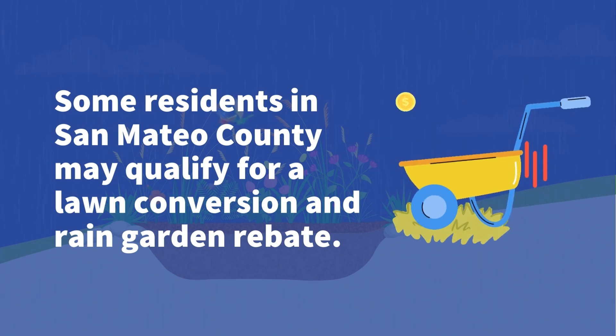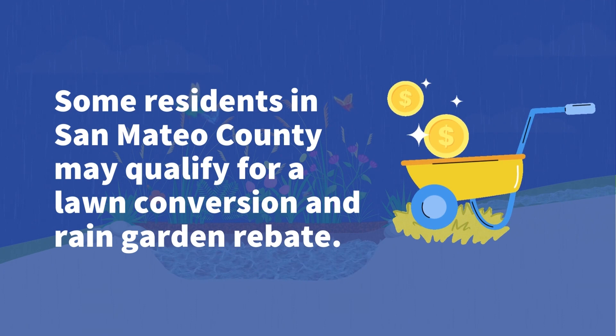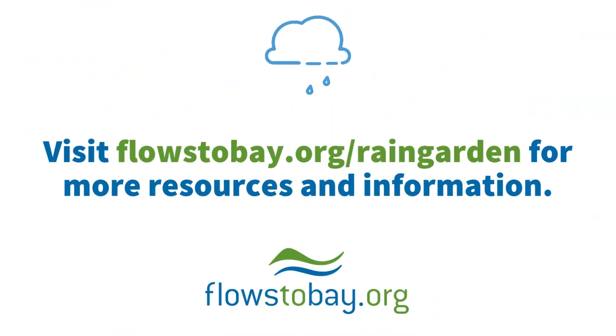Some residents in San Mateo County may qualify for a lawn conversion and rain garden rebate. Visit flowstobay.org/rain-garden for more resources and information.